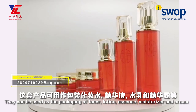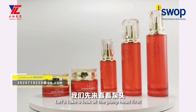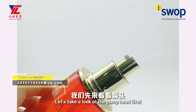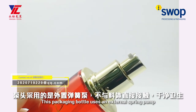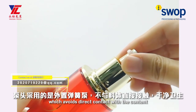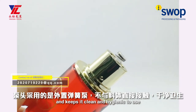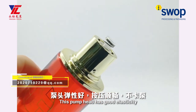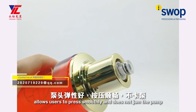They can be used as the packaging of toner, lotion, essence, moisturizer, and cream. Let's take a look at the pump head first. This packaging bottle uses an external spring pump, which avoids direct contact with the cosmetic cream for improved hygiene. The pump head has good elasticity, allows users to press smoothly, and does not jump out.